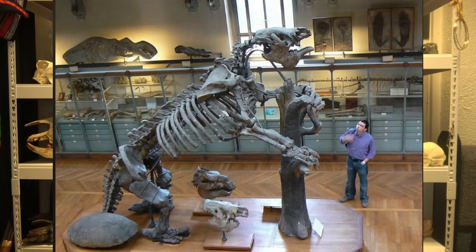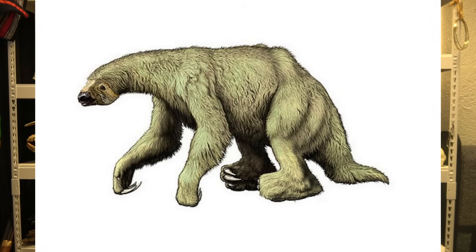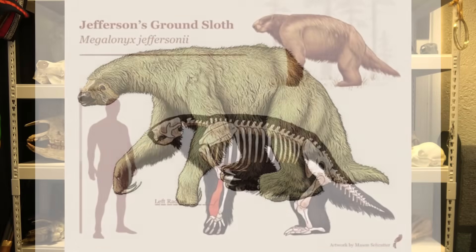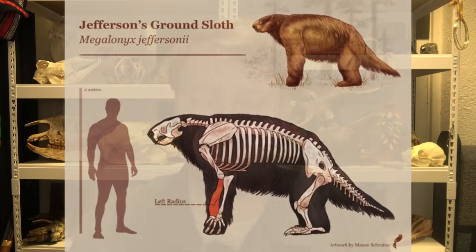The biggest ground sloths, like Megatherium, were the size of an elephant — enormous. But there were much smaller ones, like the Jefferson's ground sloth, named by Thomas Jefferson, and the Shasta ground sloth of the California deserts, eating things like Joshua trees. The kind I'm thinking of today is roughly the size of a grizzly bear.